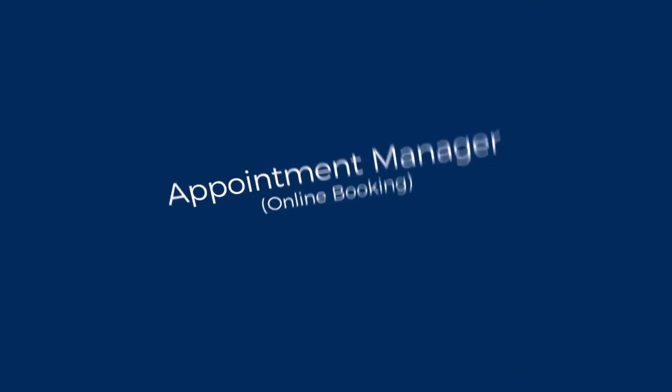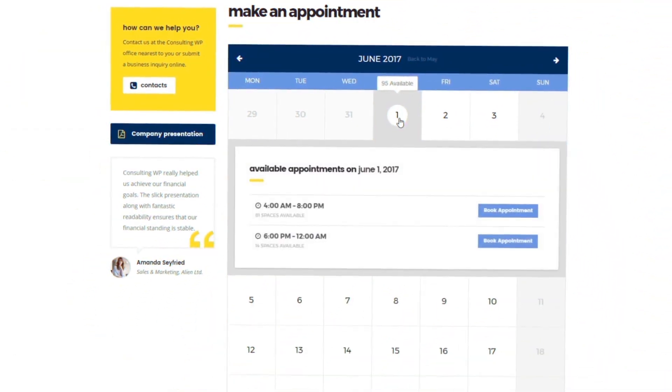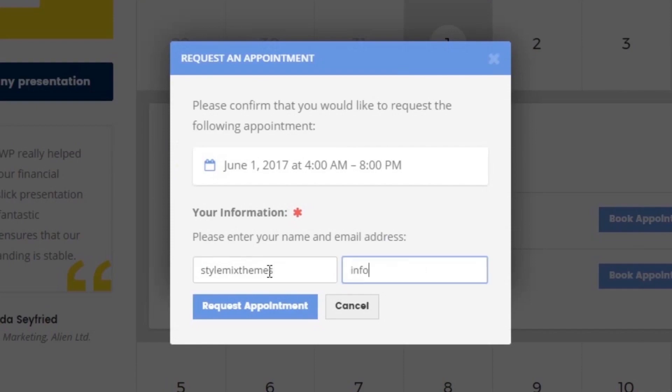Provide the option for your customers to make appointments online. Simplify your schedule management with Consulting.